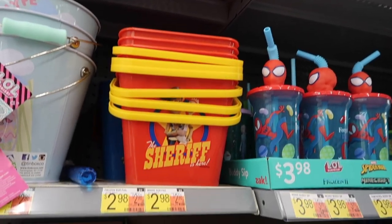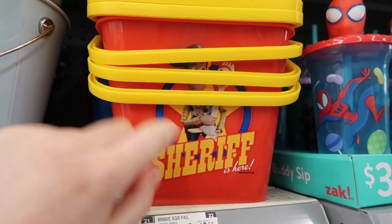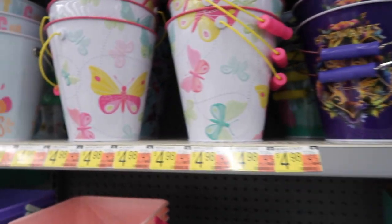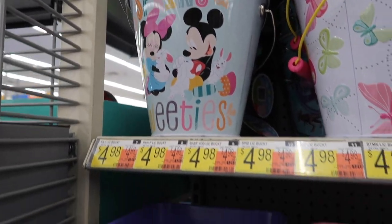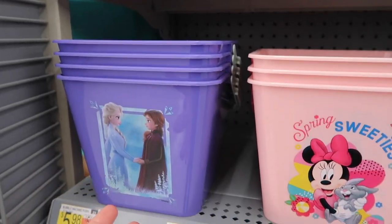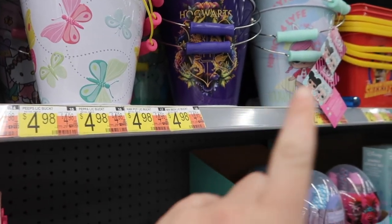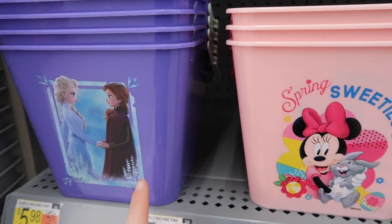Moving down here, these are little pails for $12.98, and they have a really cute Toy Story one. Then we move into our tin ones, which are $4.98, and they have a really cute Mickey and Minnie print. Back down to the plastic tins — there are Minnie and Frozen 2 prints for those.